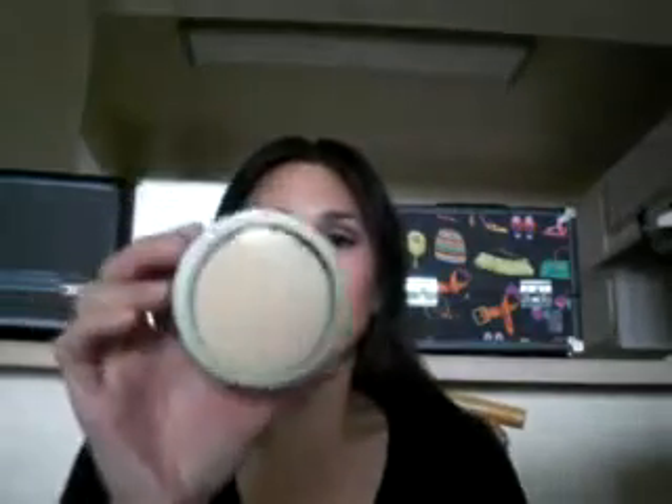One was their Luminous Matte Pressed Powder in the color Neutralizer. It opens up with a mirror, and it comes with a sponge, but I have just a regular powder puff in there — that's what I like to use with pressed powder. This product was $11.99, so a pretty good price.